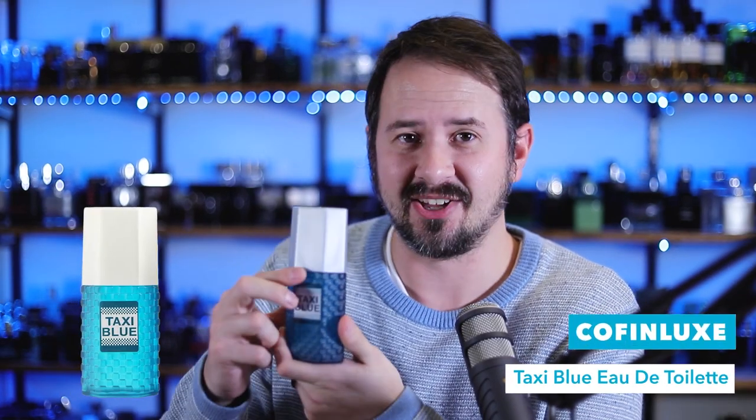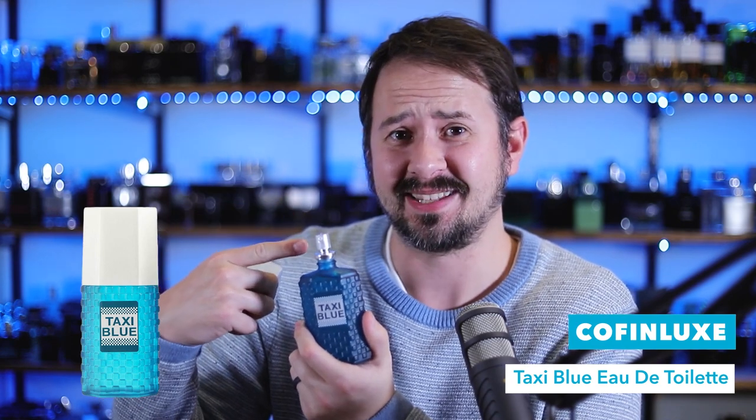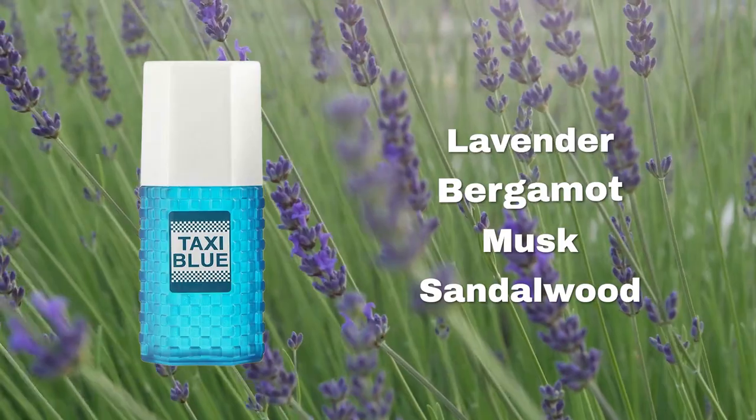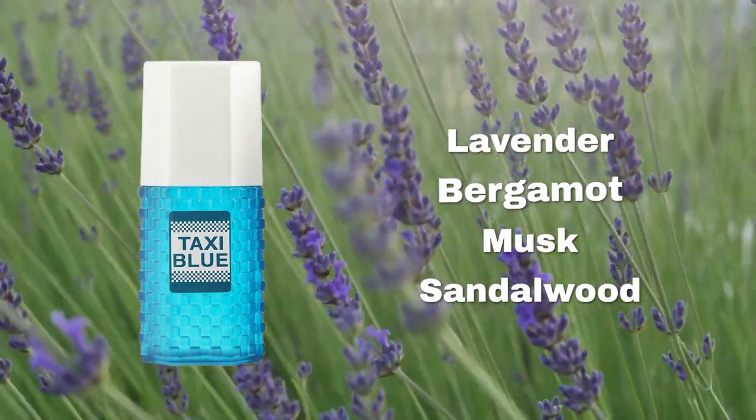Taxi Blue. When you see a cap like this and an atomizer like that, you're in for a bad time. To be fair, this is crazy cheap and I got it from Amazon. One thing I do kind of dig about it is the checker pattern — checkerboard pattern. But it smells like a very inexpensive lavender soap and not much else. The type of fragrance that lasts again 15–20 minutes and then it's gone, and it didn't even smell like it was worth wearing to begin with.